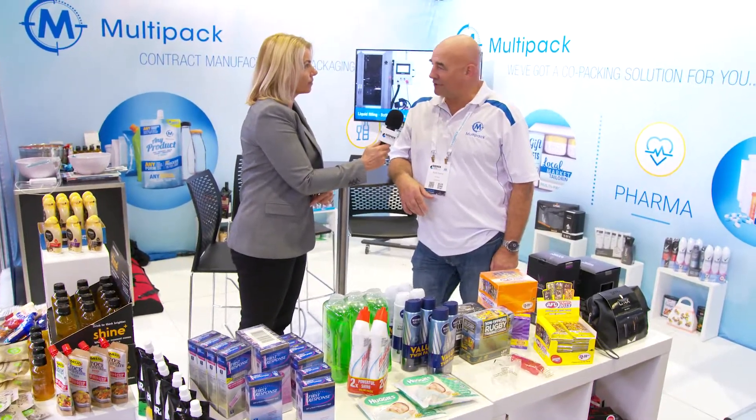As a contract manufacturer, the key benefit that we offer to brand owners is an opportunity to innovate. In this retail environment, all FMCG brand owners need to be constantly innovating. But to be able to innovate at low capital risk, so they can get product to market in all sorts of different formats, packaging formats, using equipment that we've probably already got, without them having to try and get a whole new line to get a product to market in an uncertain environment.